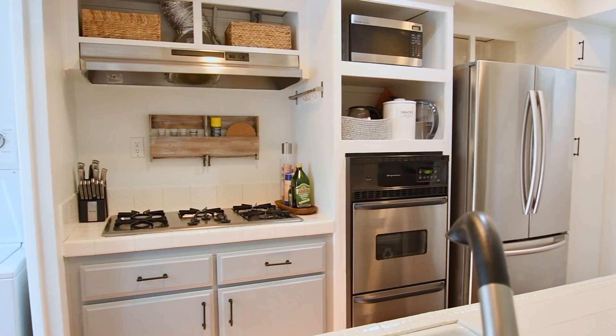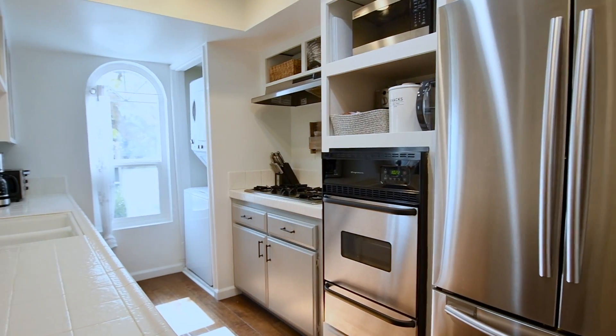Take advantage of stainless steel appliances and tile countertops in the bright and airy kitchen.